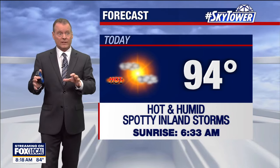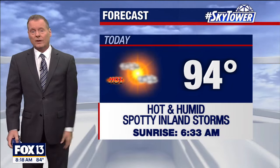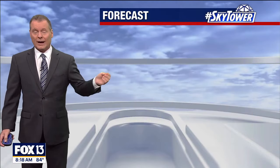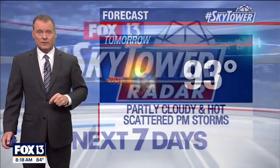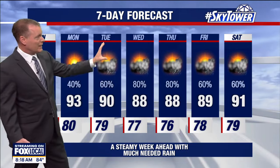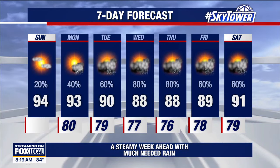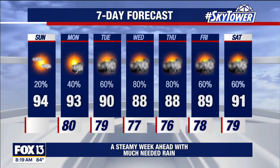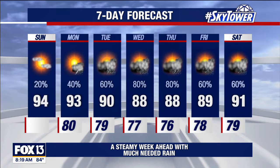No one individual day will be a washout, but as the week moves along we'll get more widespread activity — say Wednesday, Thursday, Friday. Hot and humid today with just a 20 percent chance of spotty inland storms and highs in the mid 90s. Warm and muggy tonight with a low of 80. Tomorrow back to about 93 degrees with 40 percent rain chance, Wednesday at 60 percent, then 80 percent. Tuesday through Friday is our stretch where we get the majority of our rain — many areas could see multiple inches.